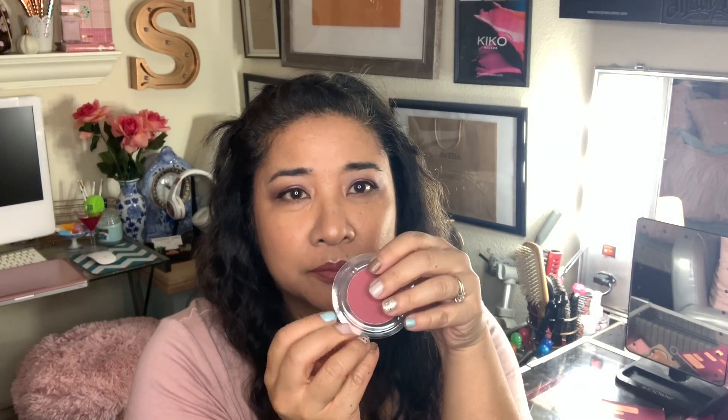Next in the box is Lottie London Blush Crush in Zach. It looks like it's a refill. The color is a pretty watermelon warm pink called Zach — I could probably put this in my refill palette container with a magnet on the back. It's really pretty, matte, no shimmer, because I can't stand shimmery blushes. It looks pigmented and has no smell, which I like.